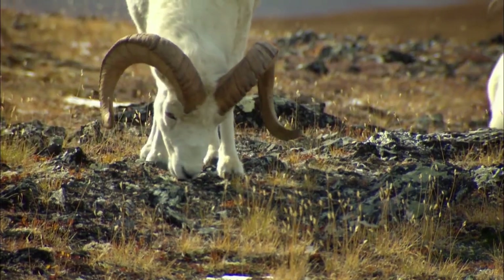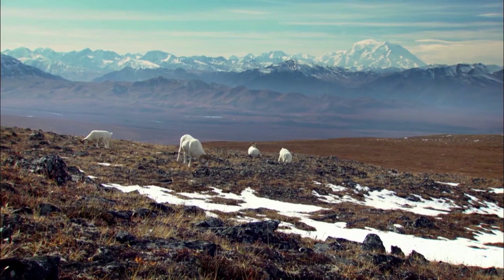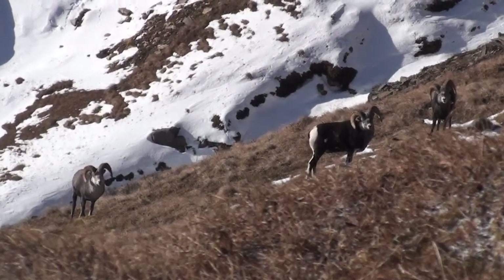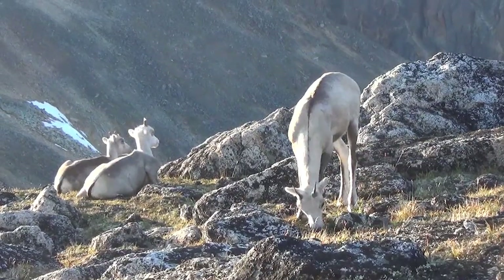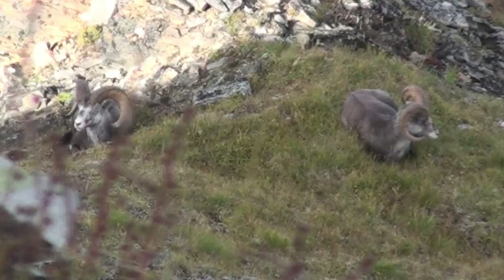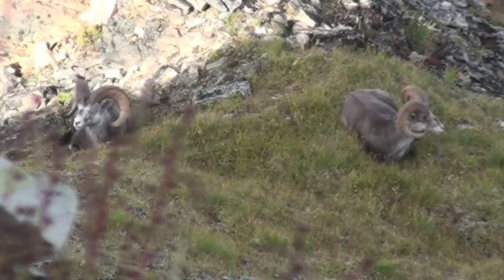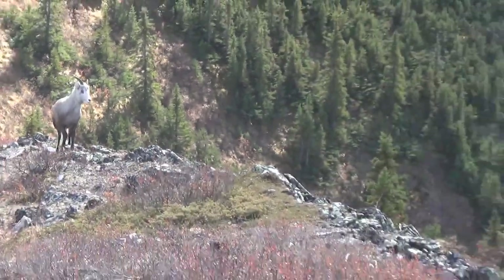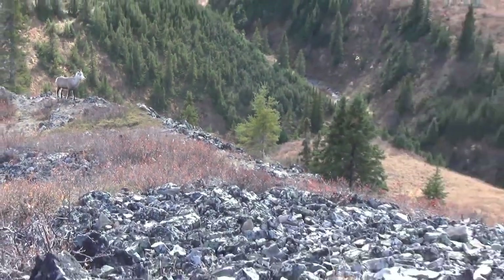In recent years, the Wild Sheep Foundation and others have put increased focus on thin-horned sheep populations in North America. Dall sheep and stone sheep populations have not varied as greatly as those of bighorn sheep over the past 100 years, but detailed information on the actual composition and movement of these herds has been limited. There was an early map put out by naturalist and hunter Charles Sheldon — a great map where he made his best shot at mapping thin-horned sheep distribution as of 1911.